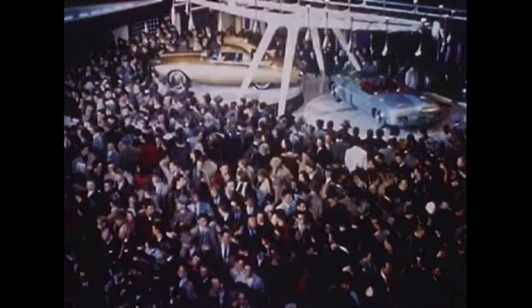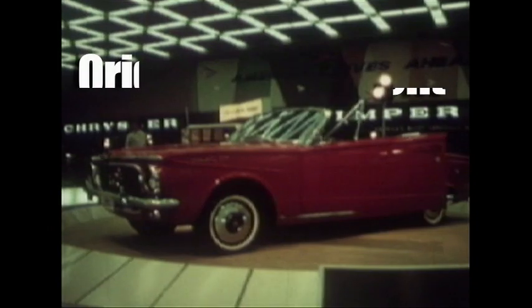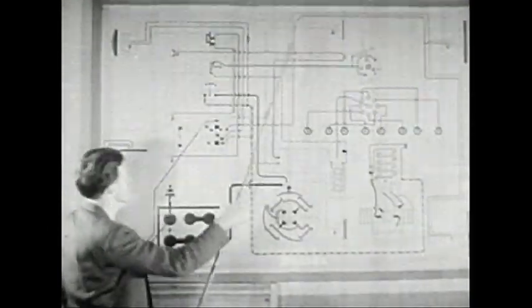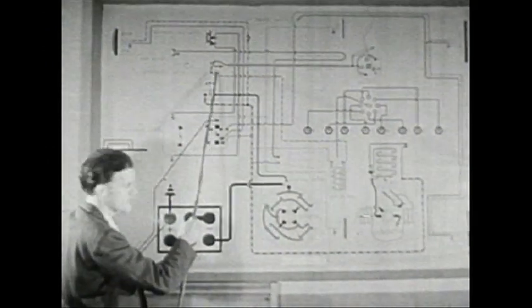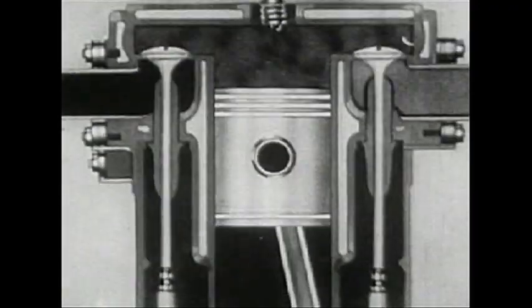Recently, automobile enthusiasts have raised the bar once again with the introduction of Original Equipment, or OE, restoration. They believe duplicating a car to original factory specifications stands as a symbol to our automotive heritage and the technology of yesteryear.